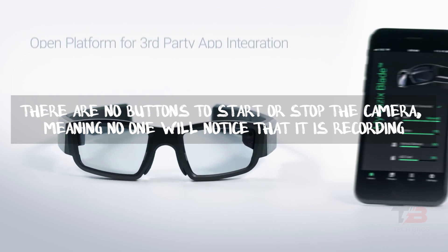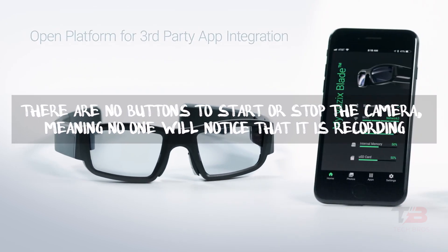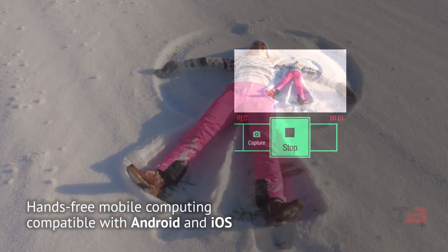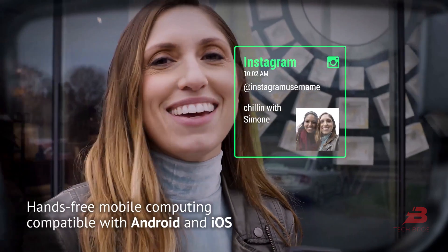There are no buttons to start or stop the camera, meaning no one will notice that it is recording. This footage is then saved on a micro SD card that can be accessed from one of the arms of the glasses.